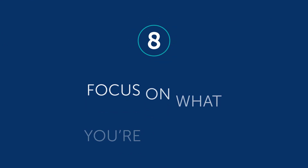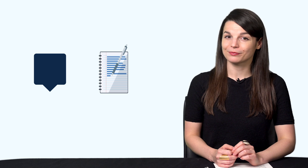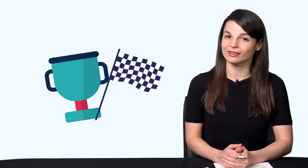Number eight: focus on what you're good at. The reason we say this is because it's good for motivation overall. If you're generally better at speaking than writing, you're more likely to enjoy it, which means you're more likely to continue with it. That means it's a successful routine, and routines are what turn your goals into reality.